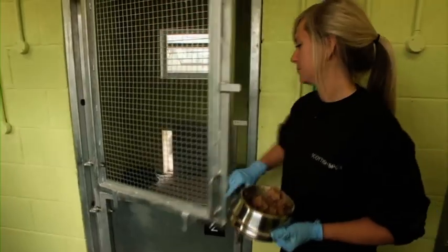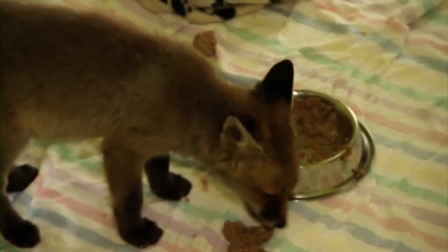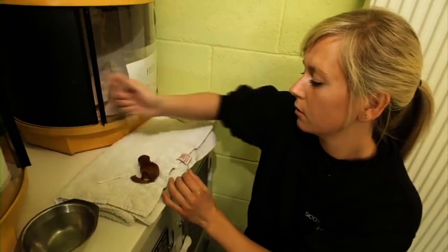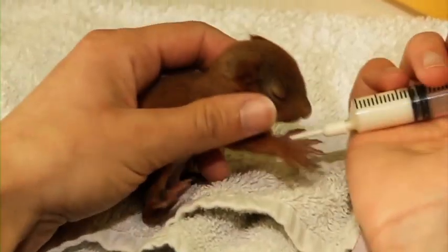And ultimately that's what we want. Now here's a rare sight — two fox cubs both tucking into their lunch. And here's wildlife assistant Sheila with another real cutie, Squirrelly the Red Squirrel.